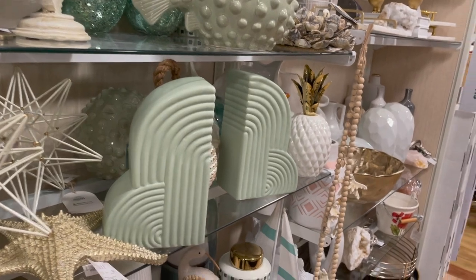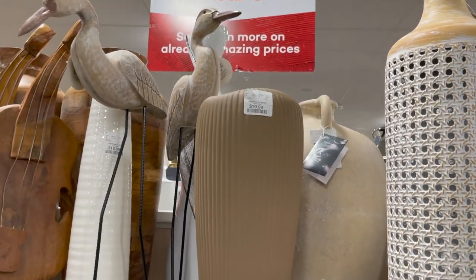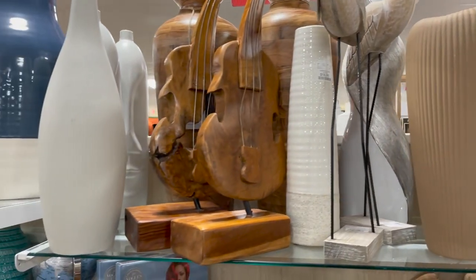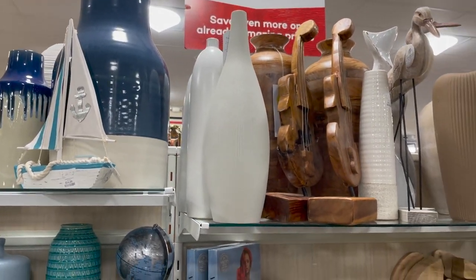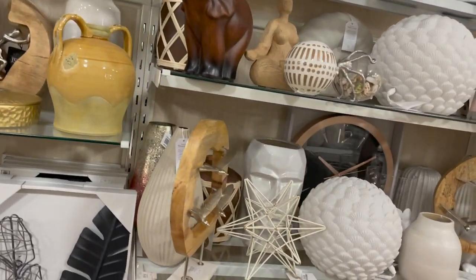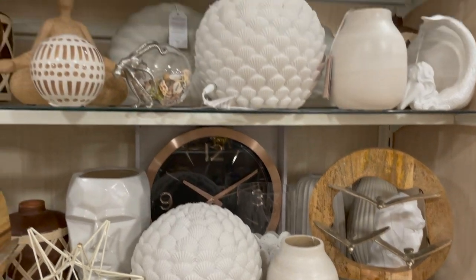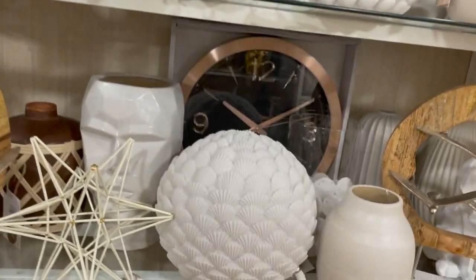This vase right here was $19.99 — I thought it was perfection. Love the color of it, the shape, all that good stuff. This white one was really pretty as well. You cannot go wrong with a white vase — white vases go really in any type of space. Over here we had this very interesting seashell ball fixture — I love that, I thought that was really cute for like a beach house.